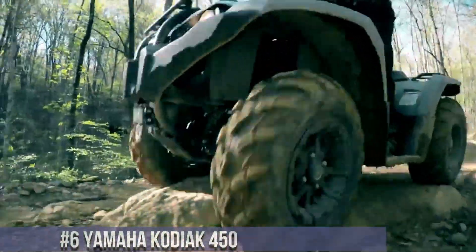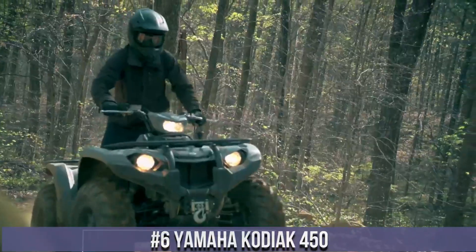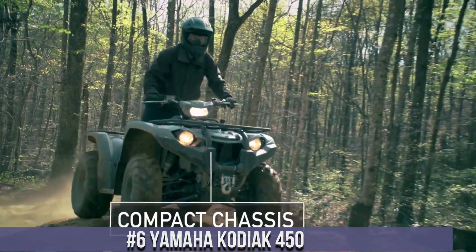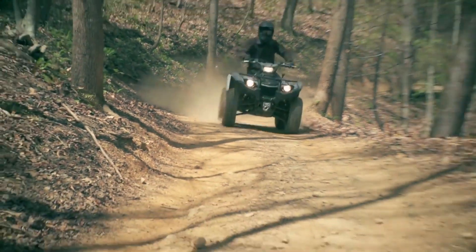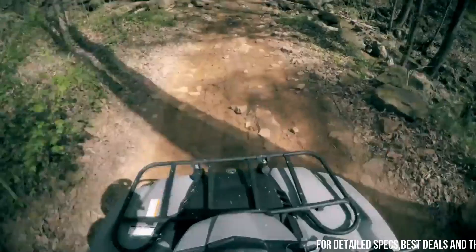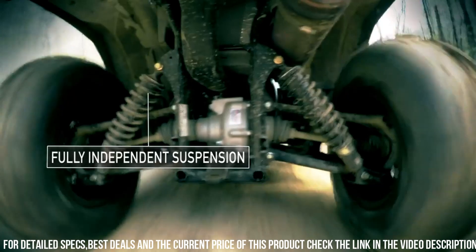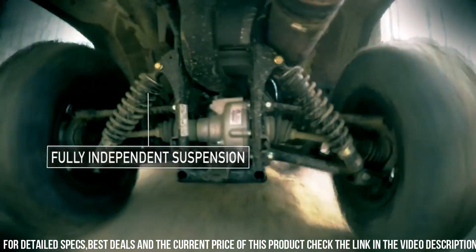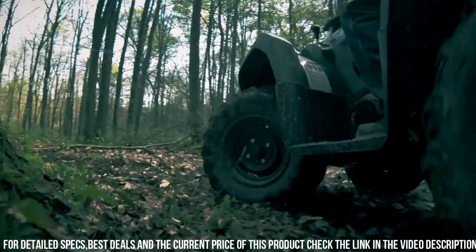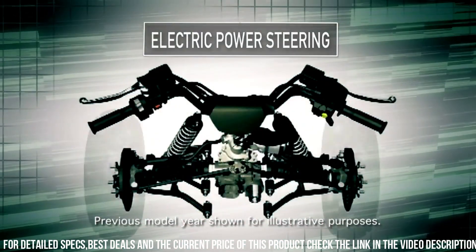Number 6: Yamaha Kodiak 450 — the ultimate ATV for outdoor enthusiasts. With its powerful 421cc engine, this ATV delivers impressive performance and reliability. The Kodiak 450 features Yamaha's Ultramatic transmission, providing smooth and precise shifting for effortless control. Its rugged design and independent suspension allow for a comfortable ride, even on challenging terrains.